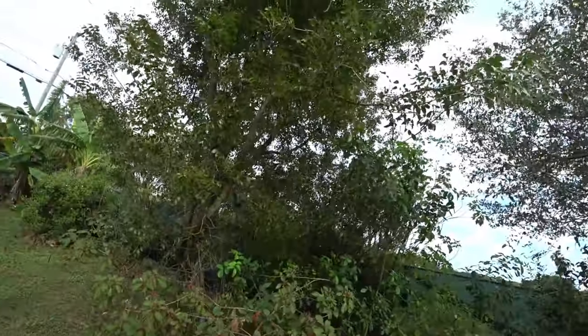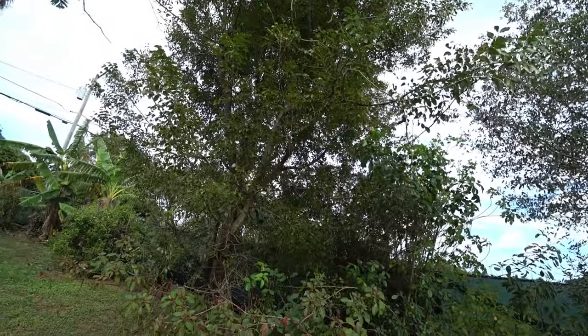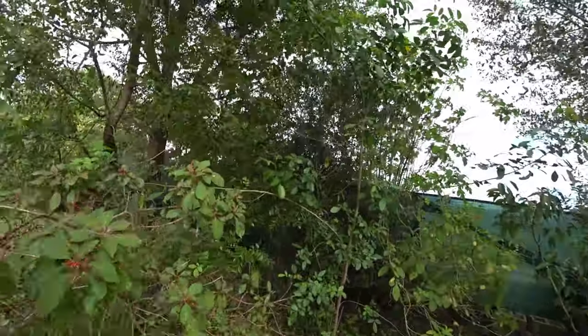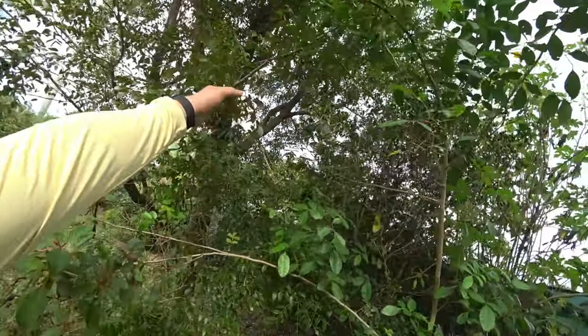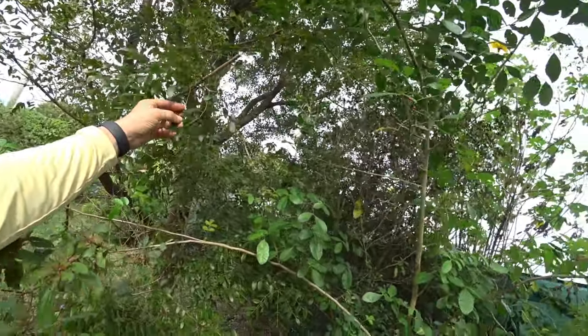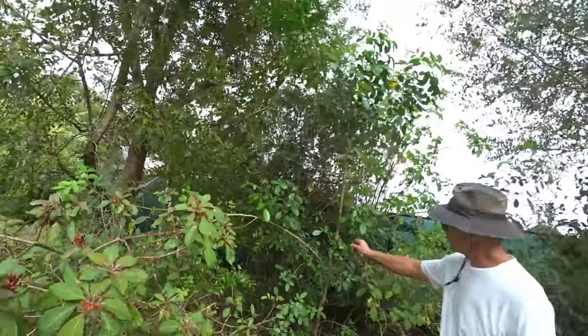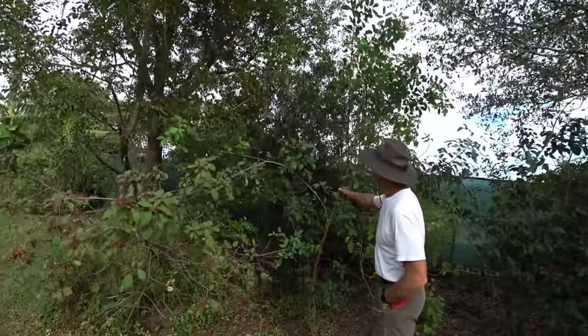That's pretty though. This one actually went over in one of the storms. It has a different leaf than the other one I have, which has longer leaves. They just sneak around.